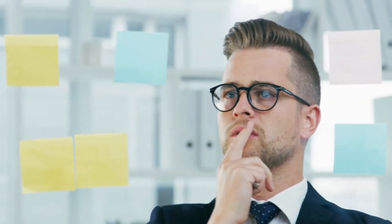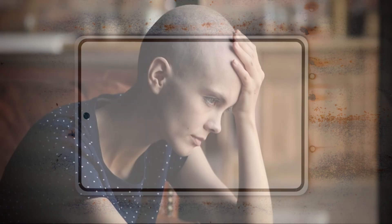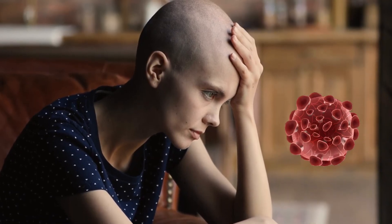By identifying and avoiding these triggers, you'll be able to take proactive steps and avoid those bad things to reduce your risk of getting cancer in the first place.